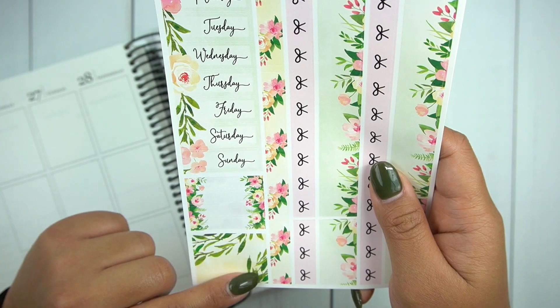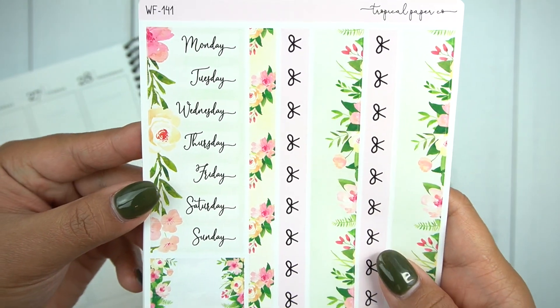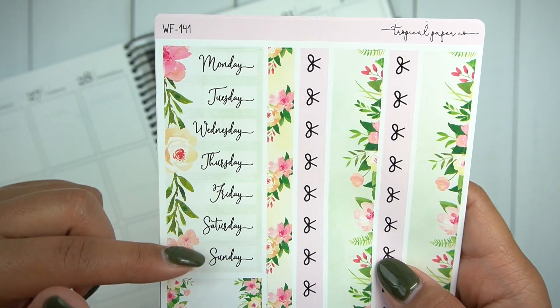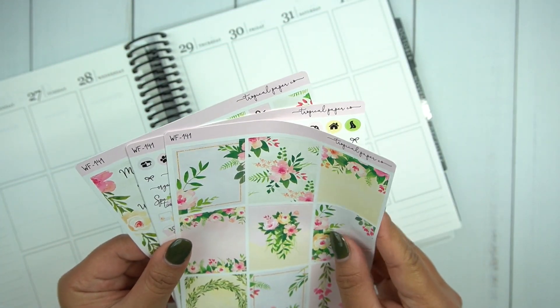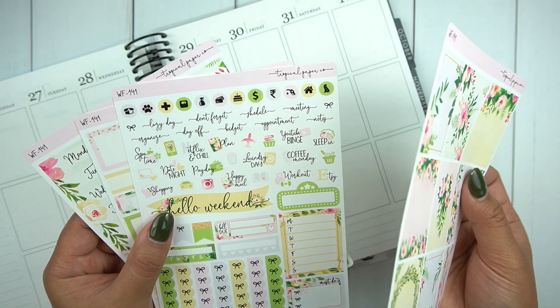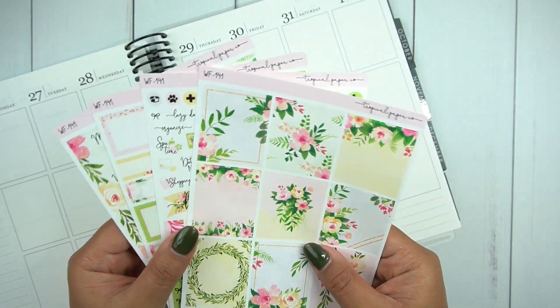Here you have all of the headers — they're a lot thinner — and you have the date covers. So this is just a four-page kit, which is perfect for me because it's got everything I need and I will certainly be able to pull things in from my collection.